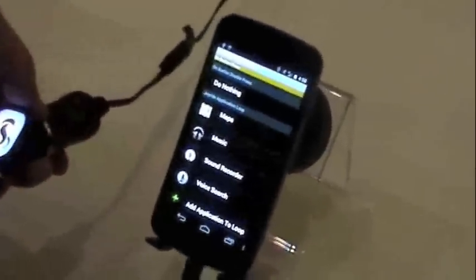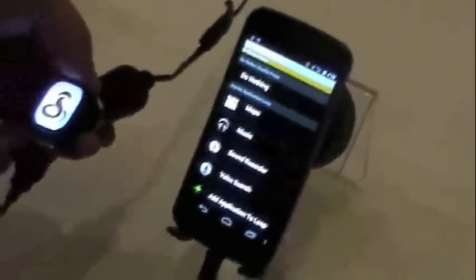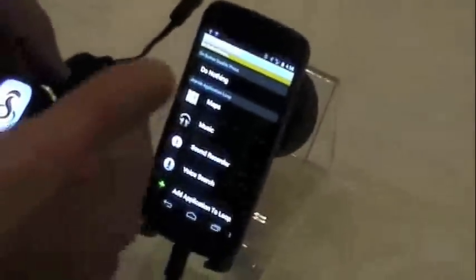This is a prototype. It's going to be available in Q2 this year. So, is there a maximum amount of apps that you can set, or is it just any apps that you choose you can have it bring up?